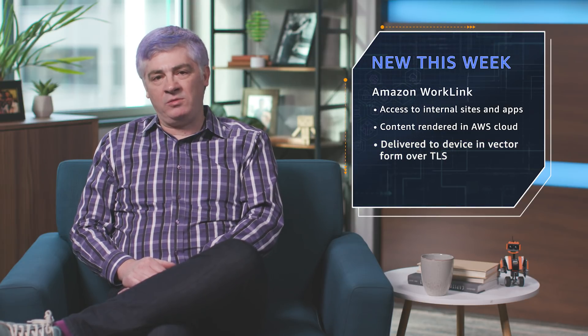First up is new Amazon Worklink. A common challenge our customers often share with me is they want to provide secure mobile access to internet content to their on-the-go workforce. Amazon Worklink is designed to help with this challenge. It allows customers to give secure access to both internal sites and apps, whether they're on-premises or hosted inside of a VPC. The content is rendered on the AWS cloud and then delivered to the devices in vector form over a secure TLS connection.